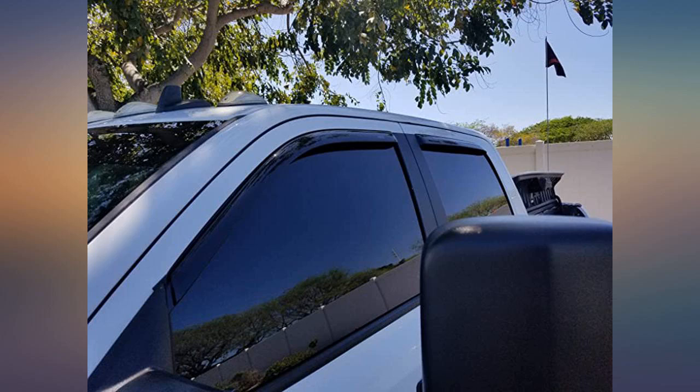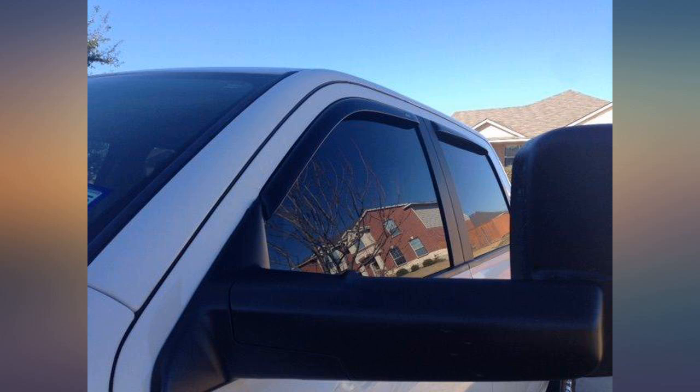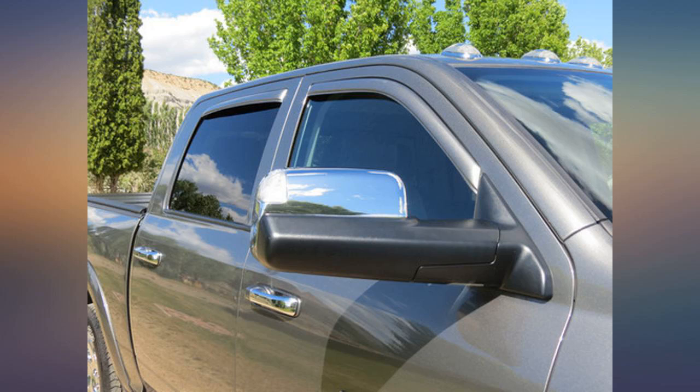I went with the ones that mount on the outside due to the channel vent shades causing the auto power window up function to not work. They still work just as well and look great. Just take your time when installing to line them up correctly.